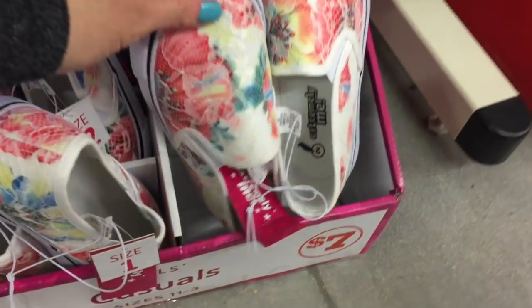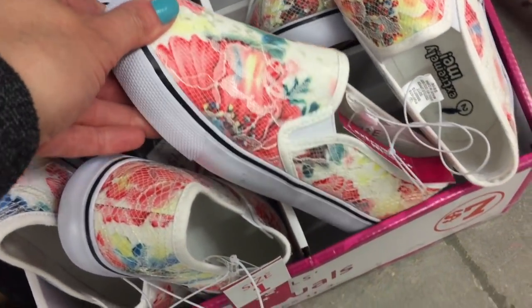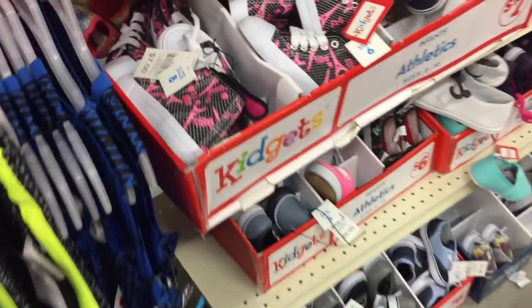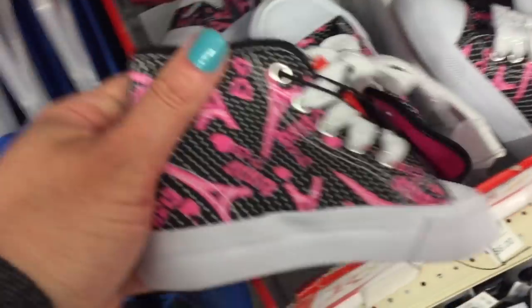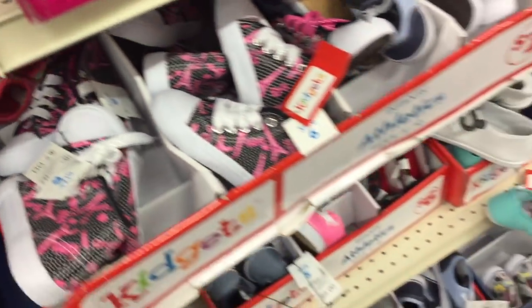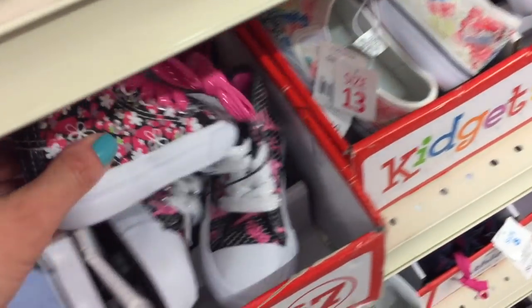I figured I'd show a few pairs of shoes — I think these are all just $7 each. The little canvas slip-ons would be cute for a particular outfit, cute for play shoes, or shoes for the yard — something you're not going to care about if they get dirty or ruined.